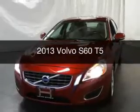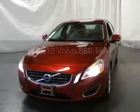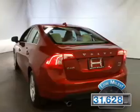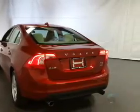This is a used 2013 Volvo S60. It's powered by an all-wheel-drive engine and an automatic transmission. With fewer than 35,000 miles, this vehicle has a long road ahead.